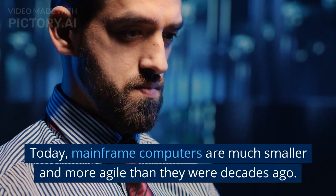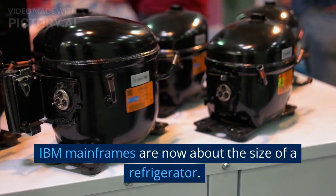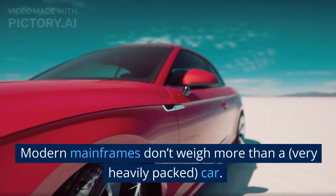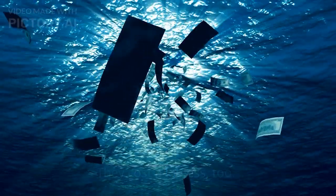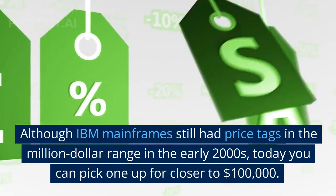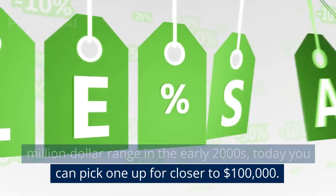Mainframes today. Today, mainframe computers are much smaller and more agile than they were decades ago. IBM mainframes are now about the size of a refrigerator. Modern mainframes don't weigh more than a very heavily packed car. They cost a lot less too. Although IBM mainframes still had price tags in the million-dollar range in the early 2000s, today you can pick one up for closer to $100,000.